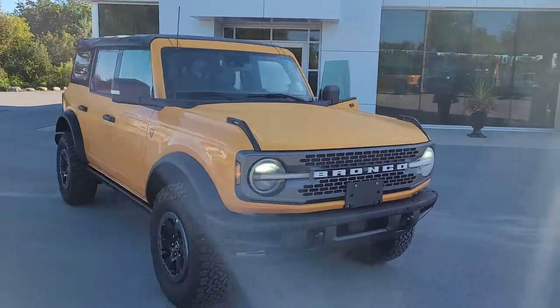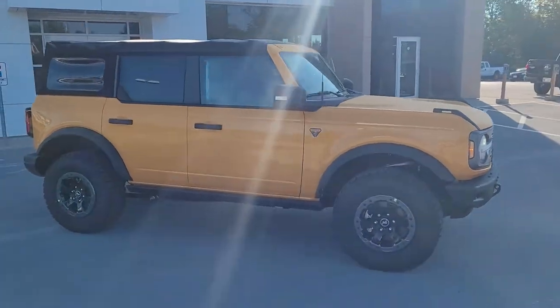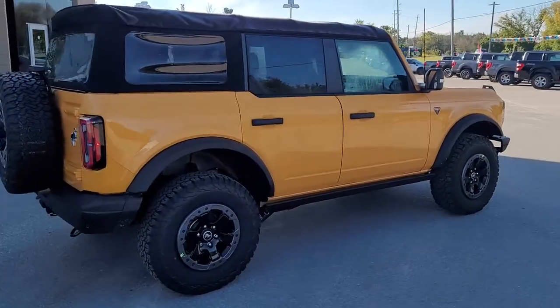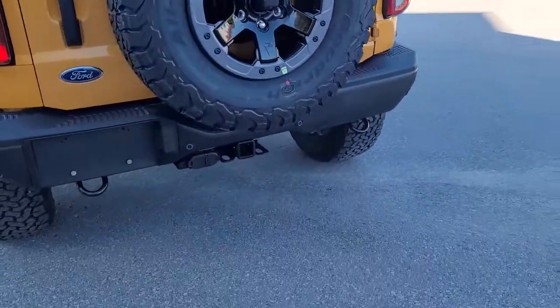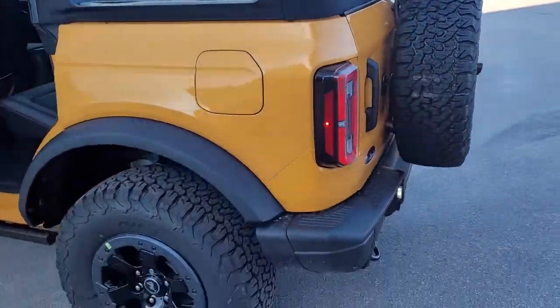2021 Bronco in Cyber Orange with the soft top. This is a Badlands with the High Package. BF Goodrich tires, full size spare with the BFG tire on it as well. Tow Package, again this one is a soft top, just arrived guys.